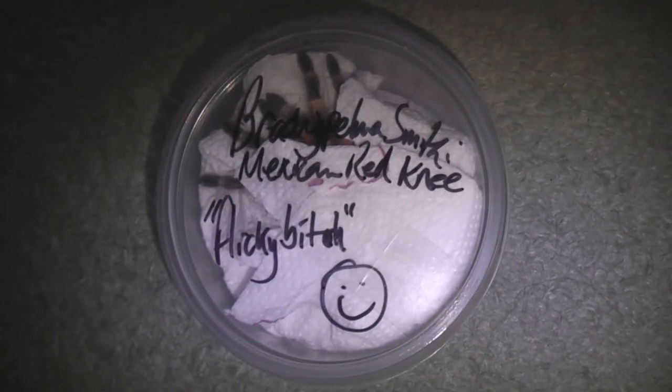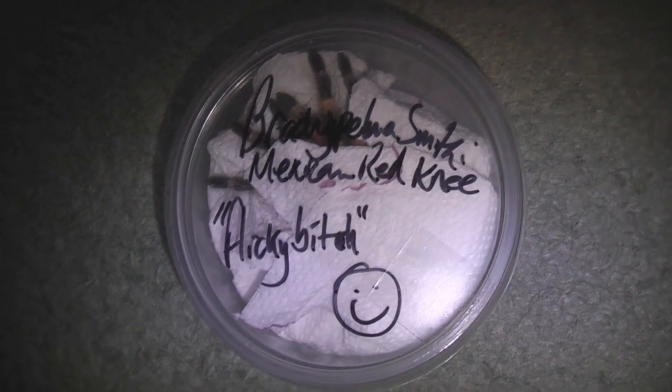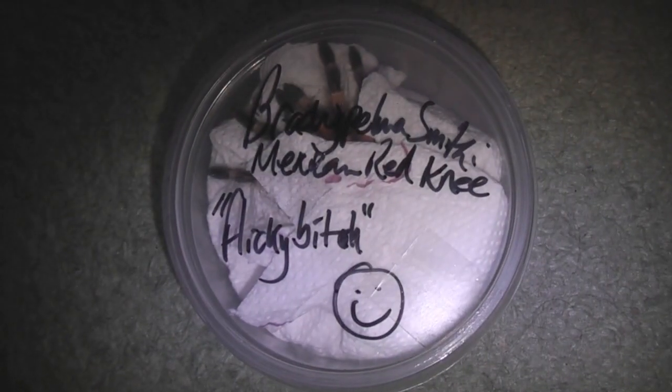How are we doing guys? One of my new spiders arrived today. As you can see, there she is — my Mexican Red Knee, which I brought off Predator or Prey.